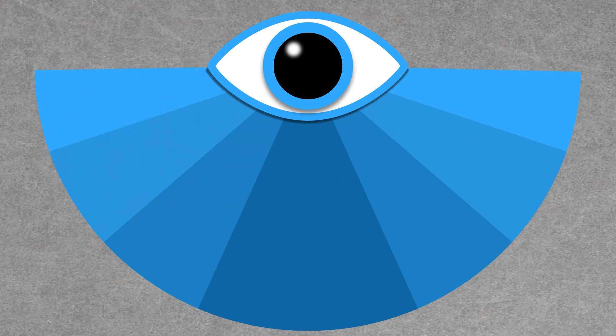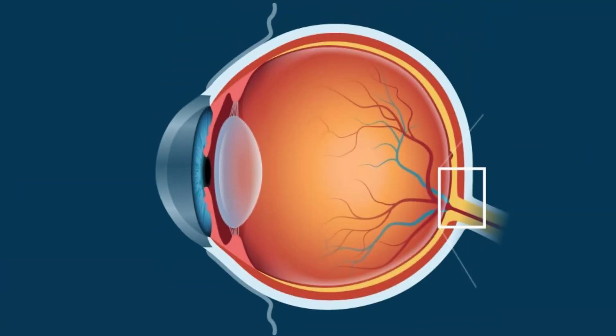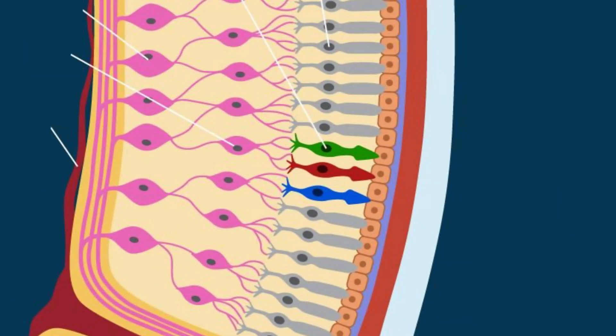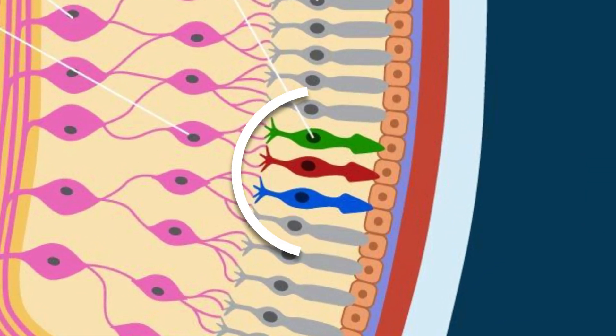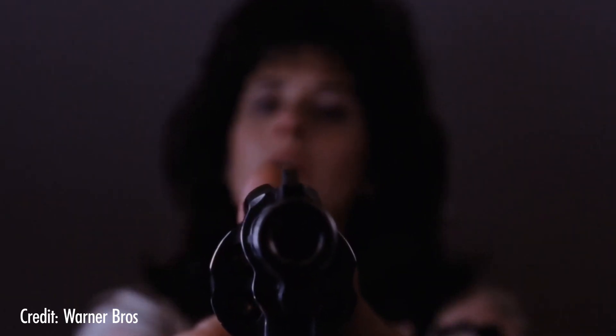Rods are also responsible for our peripheral vision. Cones, on the other hand, are situated primarily near the center of the back of the retina and give us great visual acuity. That's why we see things in greater detail when we're looking directly at them. Our cone cells come in three varieties that react to different wavelengths of light, which is why we can see color. Hats off to cone cells!